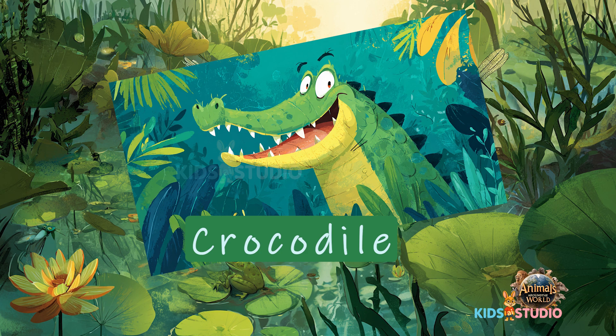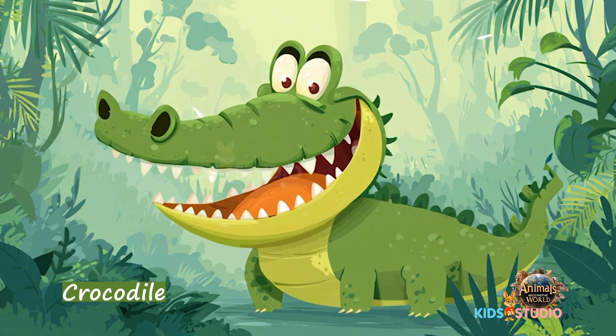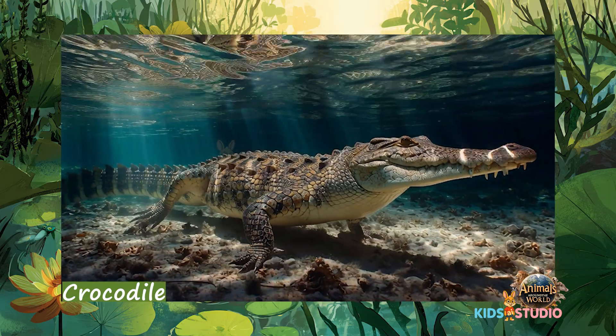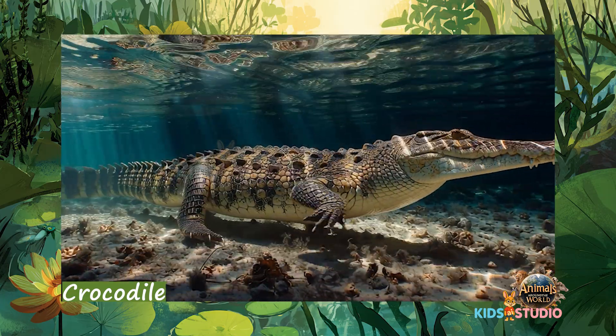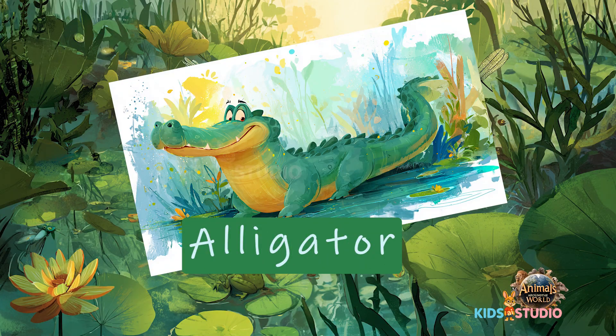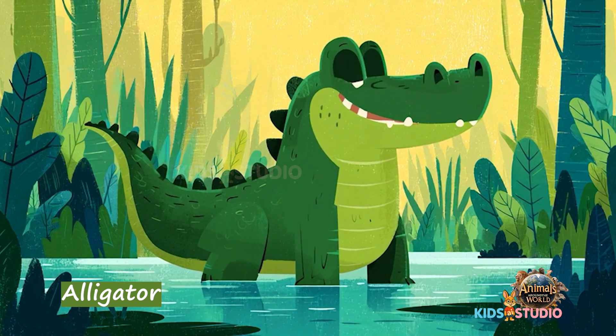Crocodile — huge jaws and strong swimmers. Alligator — close cousins of crocodiles with shorter snouts.